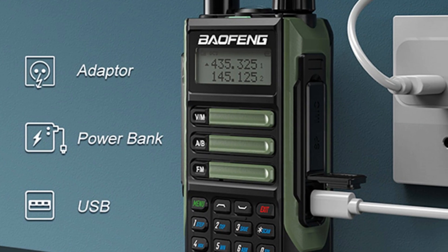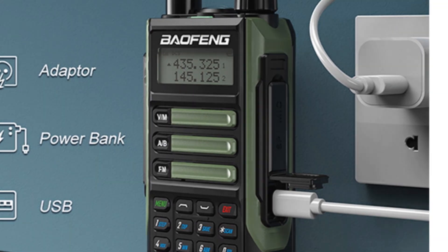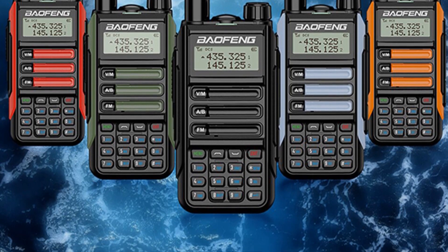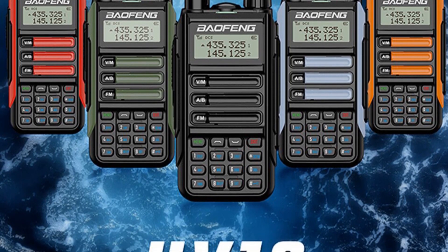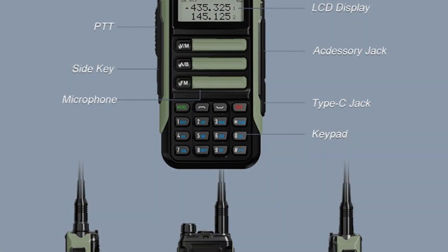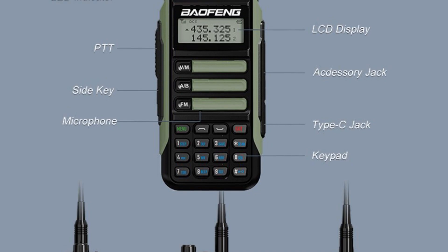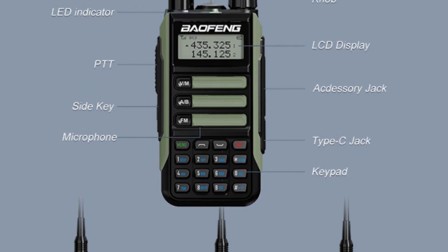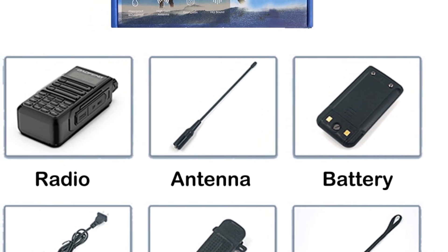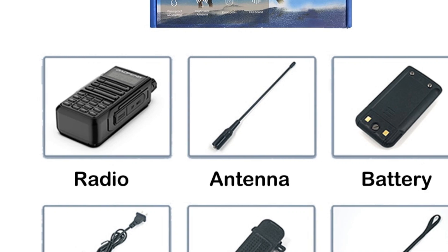Additional features like the built-in LED high-power torch, FM radio receiver, and ergonomic design with slip-resistant buttons enhance the usability and versatility of this portable CB radio. For potential buyers seeking a reliable waterproof CB radio with excellent battery life, the Baffing Waterproof CB radio is a suitable choice. Its rugged design, long-range capabilities, and convenient charging options make it ideal for outdoor activities, emergency preparedness, and general communication needs.